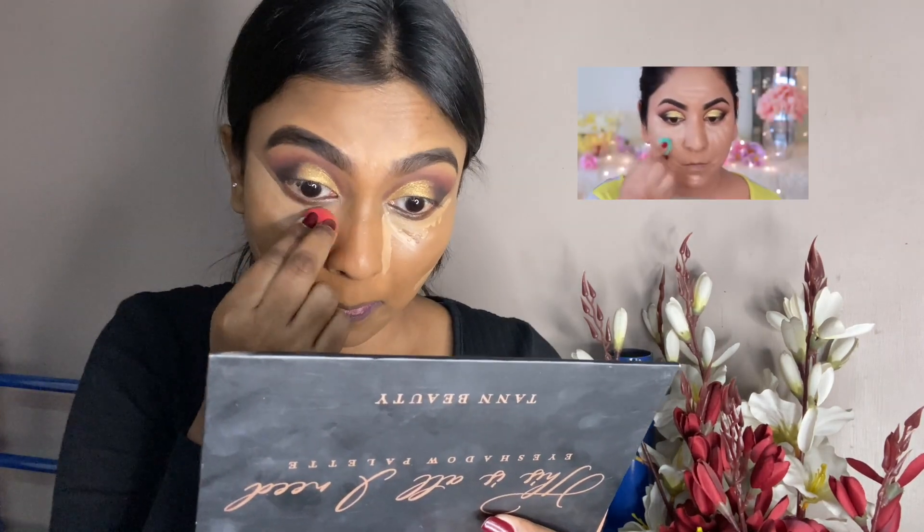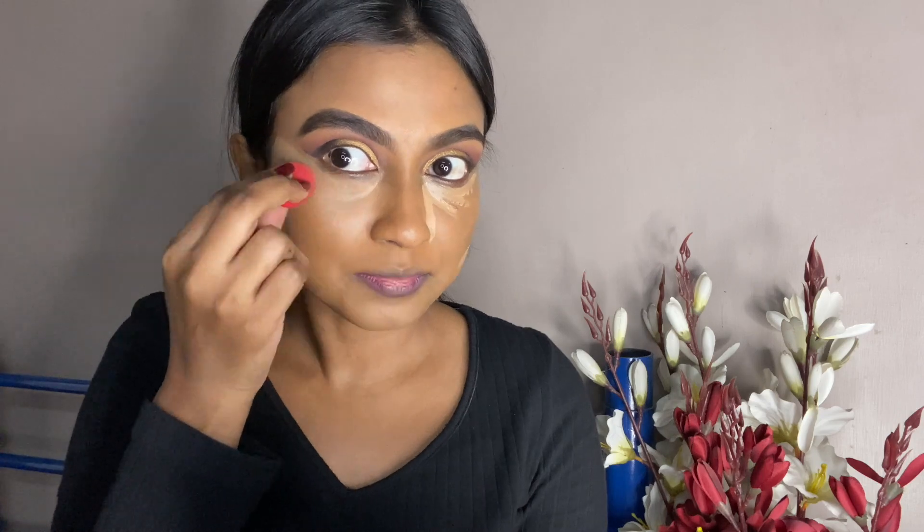I haven't done anything to this area right here because it is still active. I'm going to use this concealer to highlight the high points of my face. Then I'm going to use Sugar's translucent powder to set my entire face.